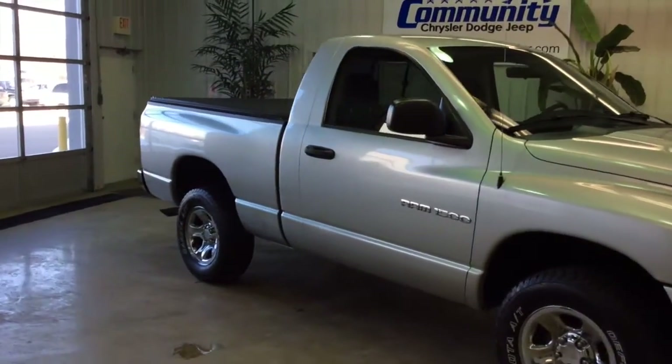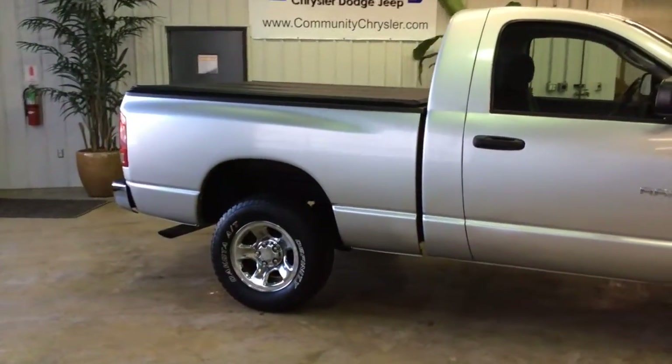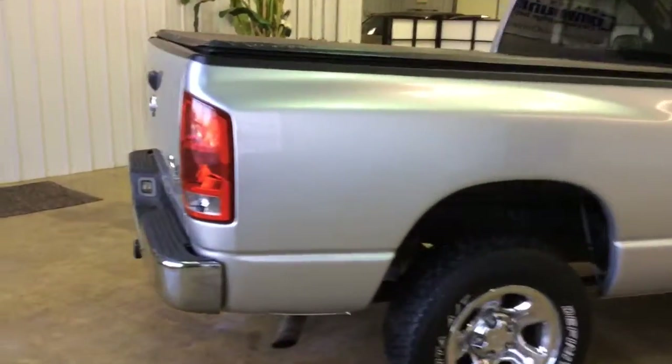It is painted in bright silver metallic clear coat. It has the dark slate gray 40-20-40 split bench seat interior. This is a short box, it's a four-wheel drive, and it does have a trailer receiver hitch on the back.